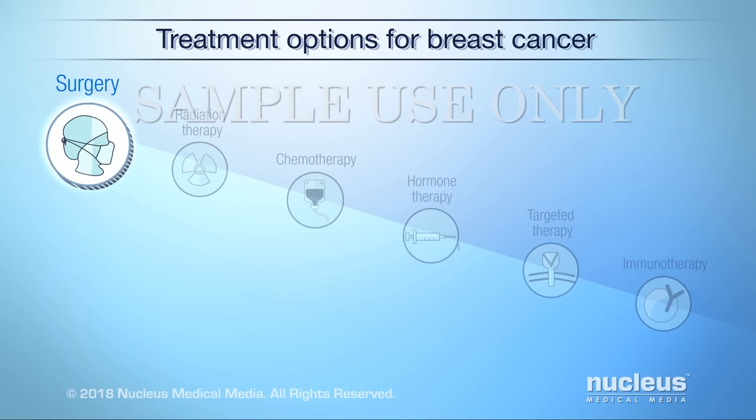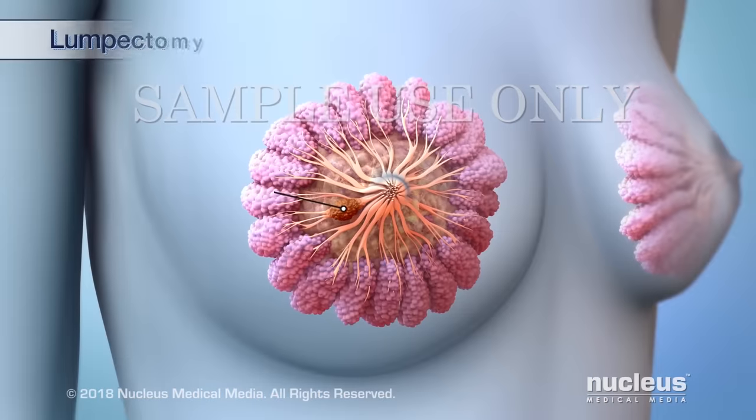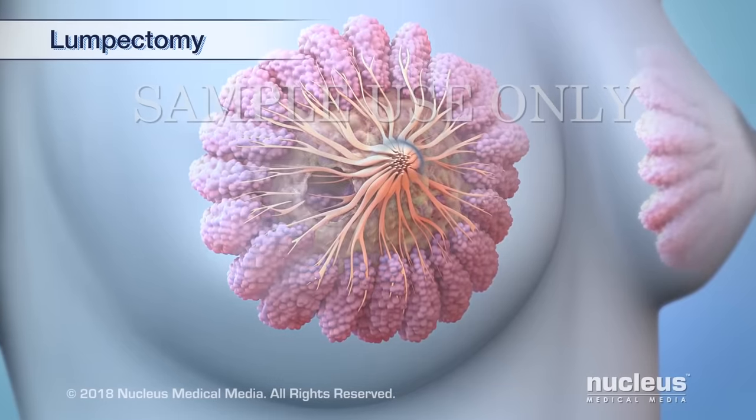There are several types of surgery depending on the size and location of the tumor. This video does not cover all available types of breast cancer surgery. During a lumpectomy, the tumor is removed along with some of the normal tissue around it.